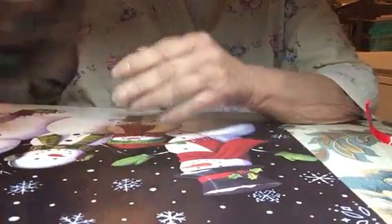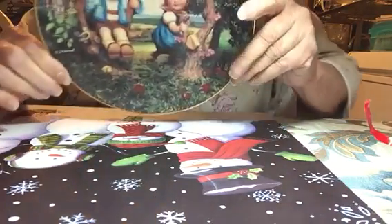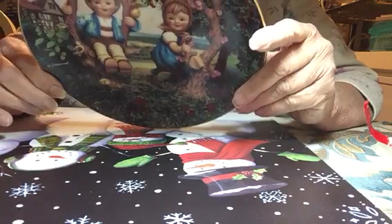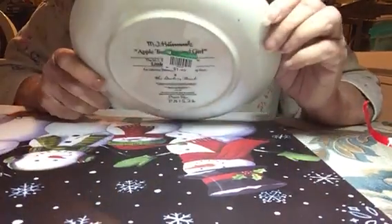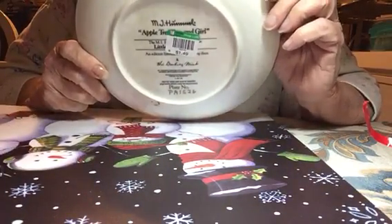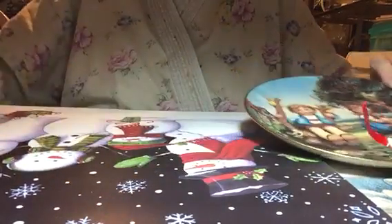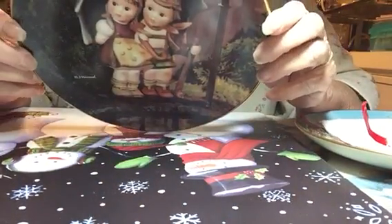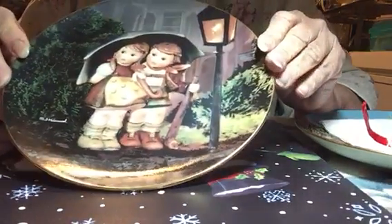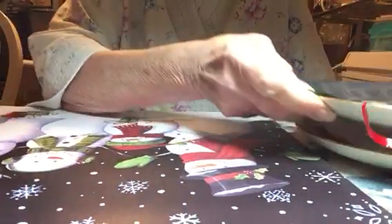The next thing I got was this plate. It's a Hummel called Appletree Boy and Girl. It's authentic, by the Danbury Mint, and I paid $1.49. The other one I got is also a Hummel called Stormy Weather, also Danbury Mint, also $1.49. And they're in mint condition.